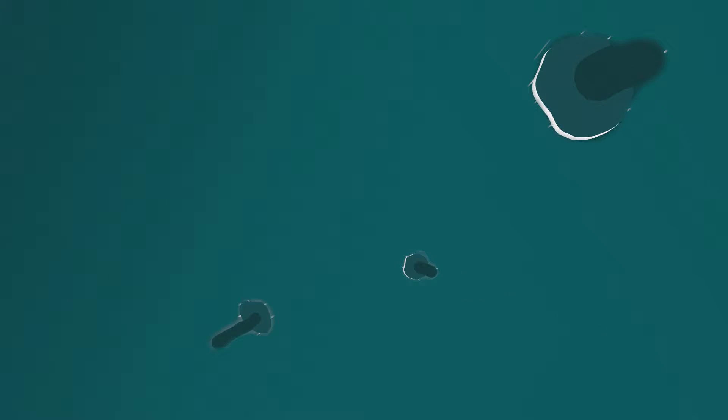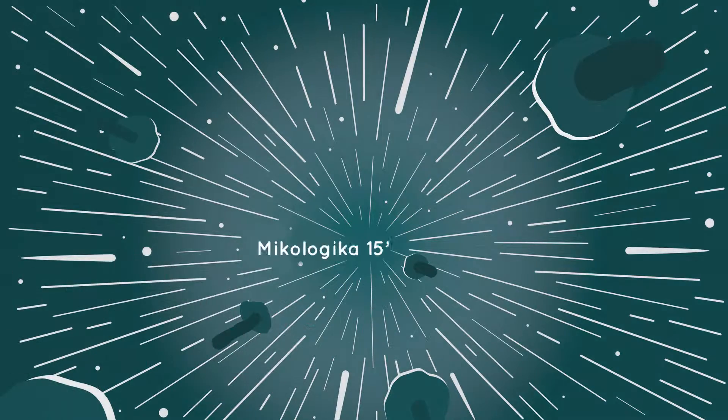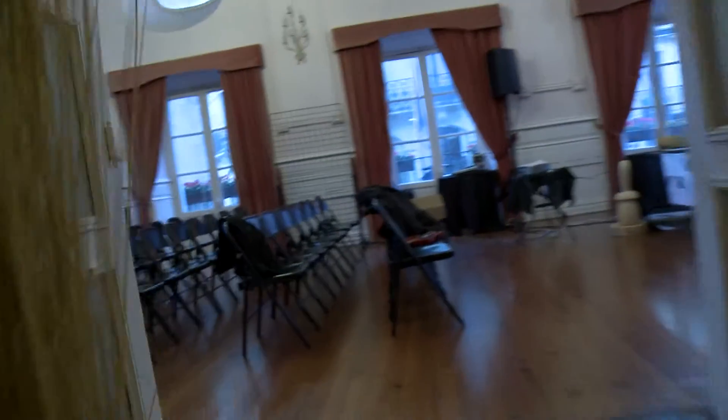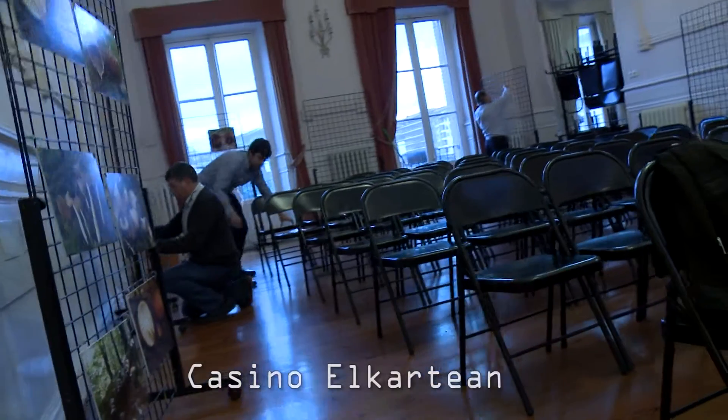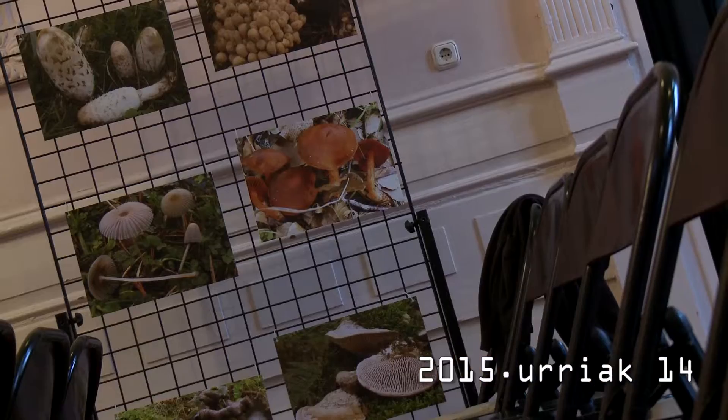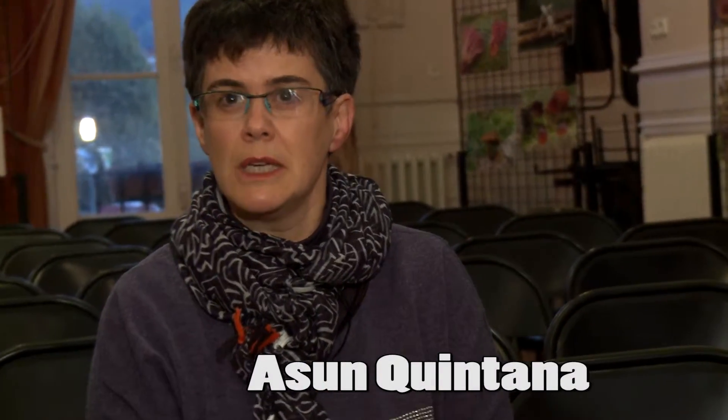Thank you for joining us. We're going to tell you what is the truffle, what kind of truffle we find in our mountains, and, above all, a project of planting the crop in the Autonomous Basque Community, in particular in the province of Álava, and how this product has recovered, which we have natural and wild in our mountains.